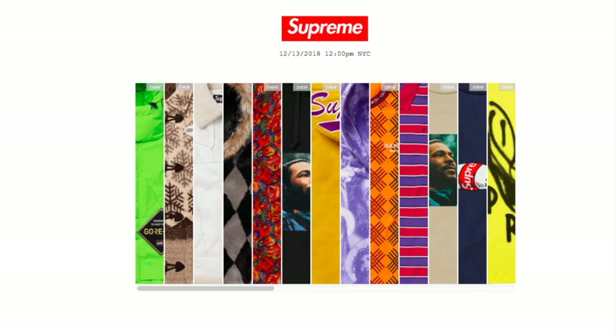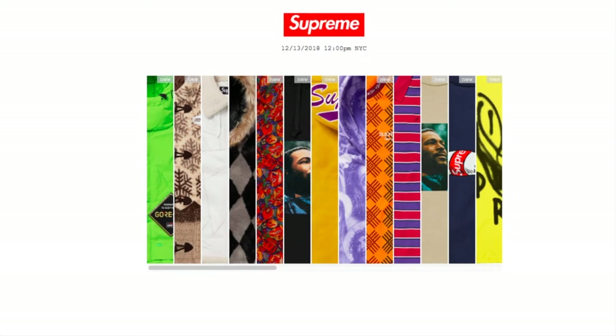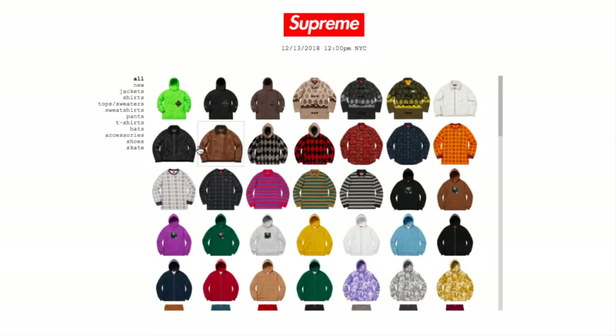Hey YouTube, welcome back guys! Today we're going to go over the Supreme drop for December 13, 2018 — Winter 18 Week Number 17 drop. Let's go ahead and check out the new items that are going to be dropped.